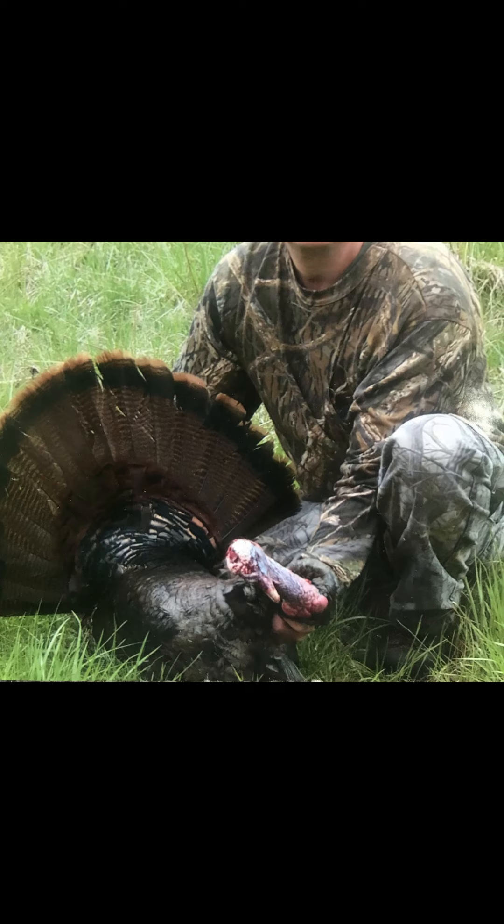Number 3: Late Morning Birds. Often in the late morning, the toms get quiet. If you get bored, walk around and scout for a new spot. Make sure to walk slow and call every once in a while. If one gobbles at you, there's a good chance he's coming straight for you without making another sound. Try to sneak a few yards in between where you called and the direction you think he will come in from. Find a good spot and sit down.